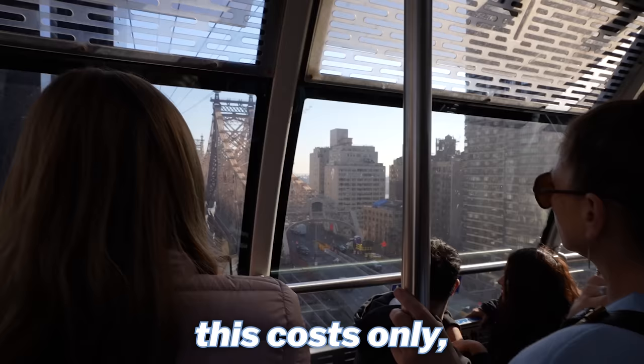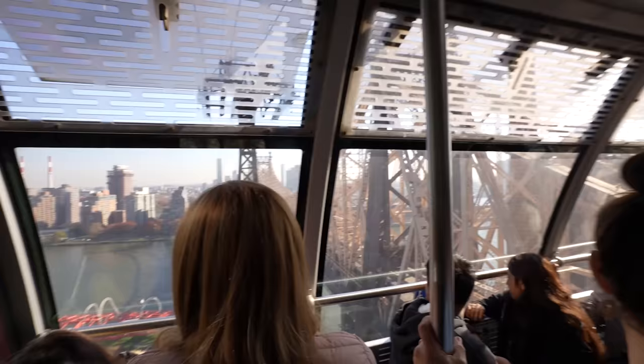I'm always amazed that this costs only $2.90. This really does make you feel so small. This is the apex of the ride — I think we're around 100 feet or so, if not more.